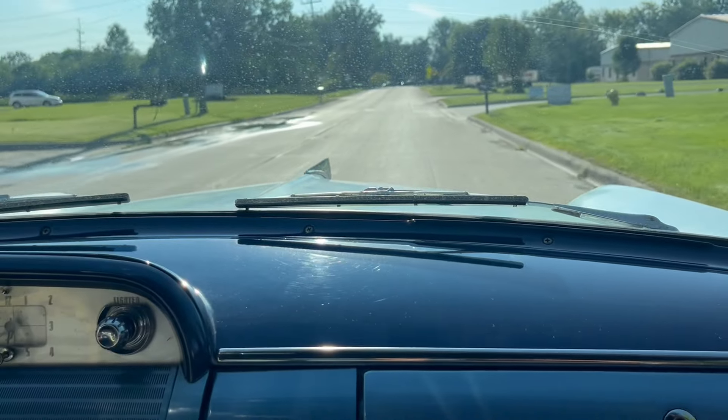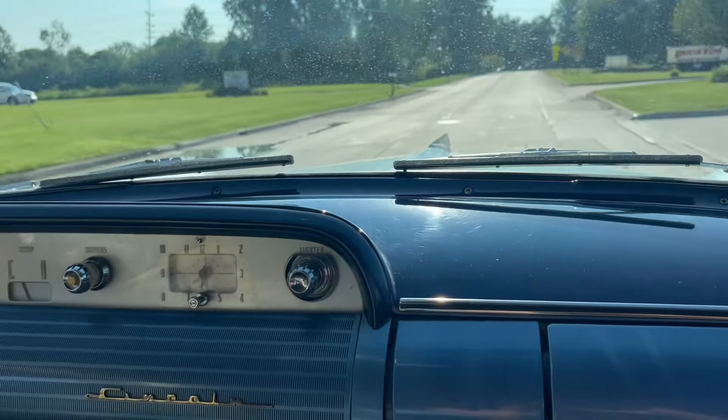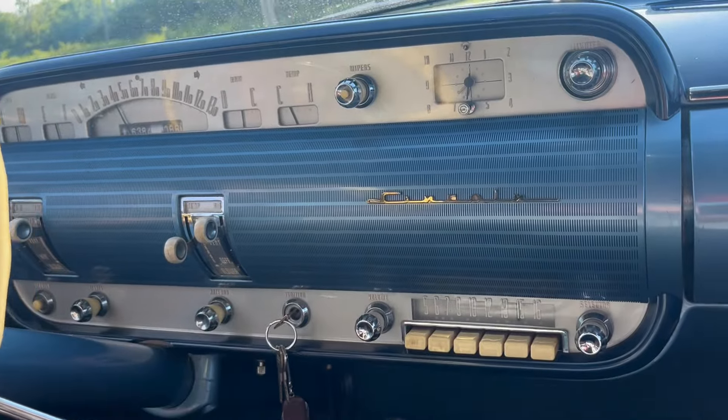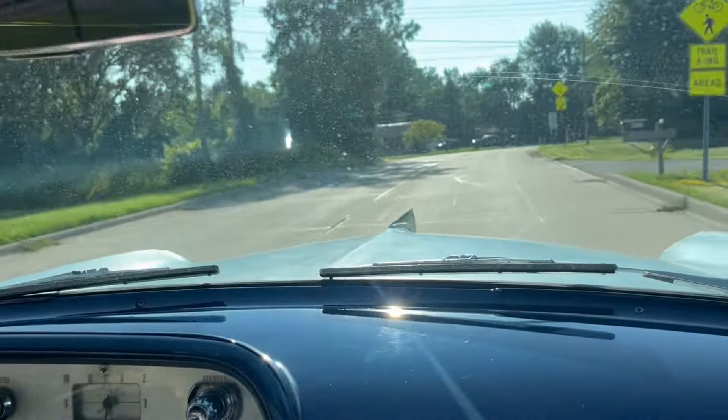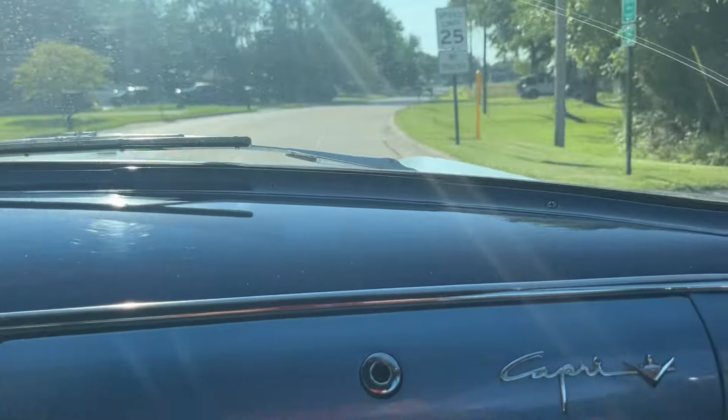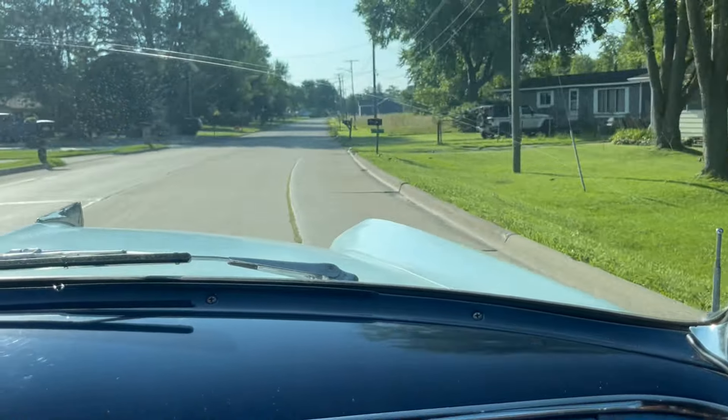It rides nice. So for a heavy, heavy discount off that '55 Imperial — and we're not saying it's the same car — somebody could put this into really, really nice condition with a nice paint job. Other than that, she's just ready to go.